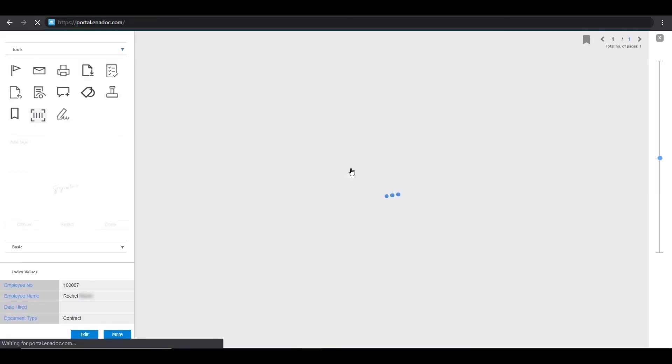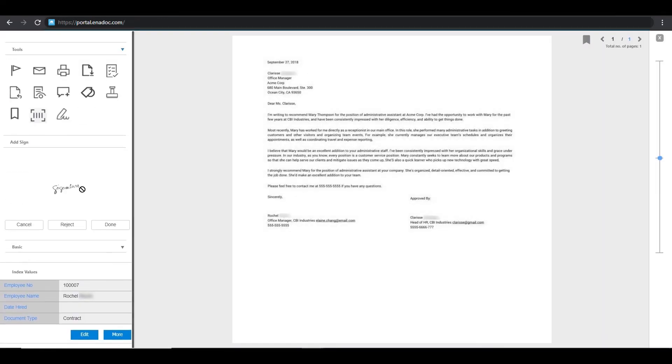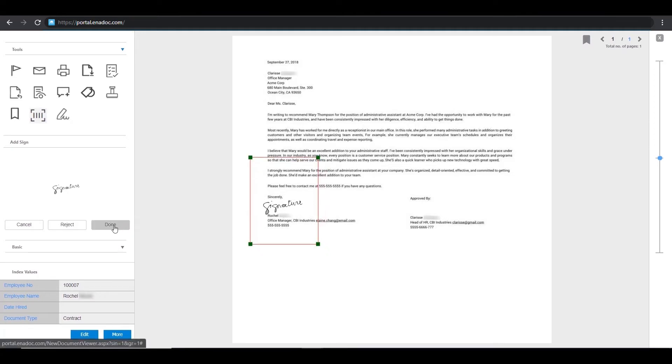Once you are inside the document, select your signature and drag it to the area where your signature is required. After affixing your signature, click Done.